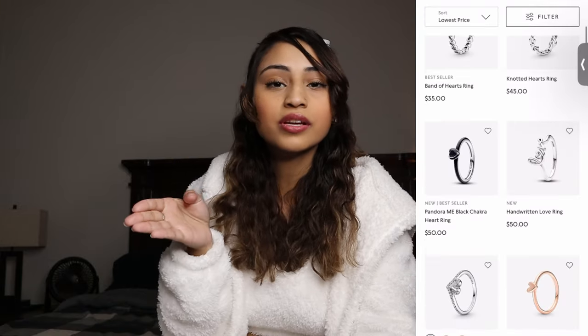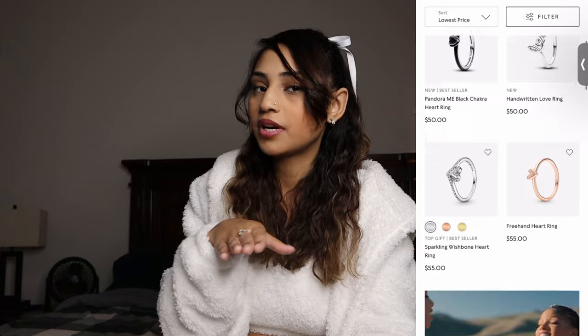Number six: a promise ring. I mentioned Pandora and also Zales, because Zales definitely has things below $50. Pandora surprisingly doesn't have a lot of rings but they have some, and they weren't ugly.